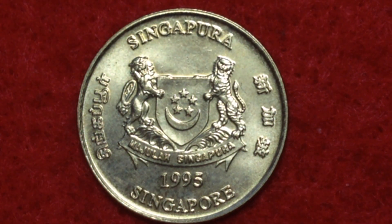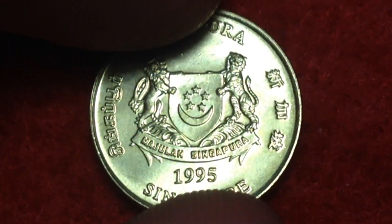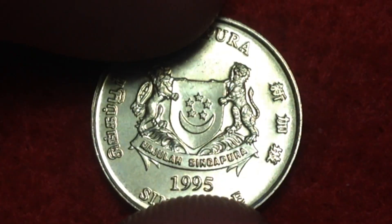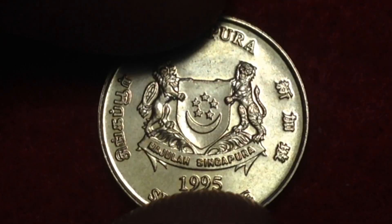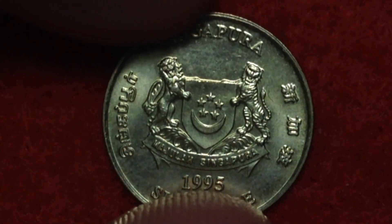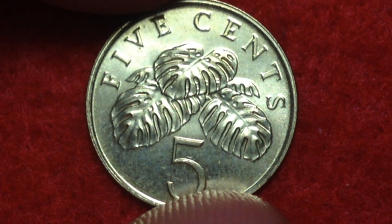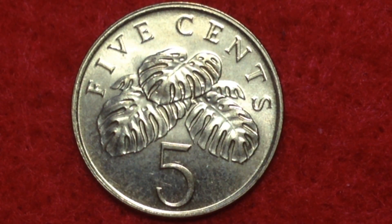Zooming in as close as we can, let me rotate the coin — this one is actually in great shape. Flipping it over, here's the back of the coin. This side is much less interesting; we just see the denomination of five cents and some palm flowers or leaves.